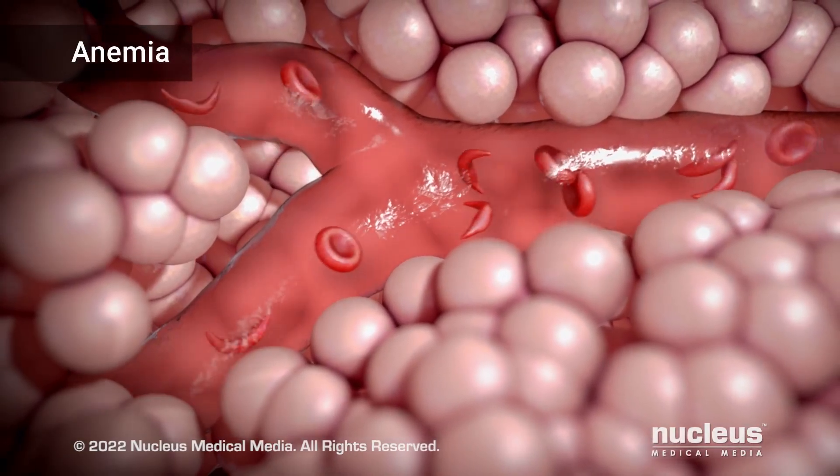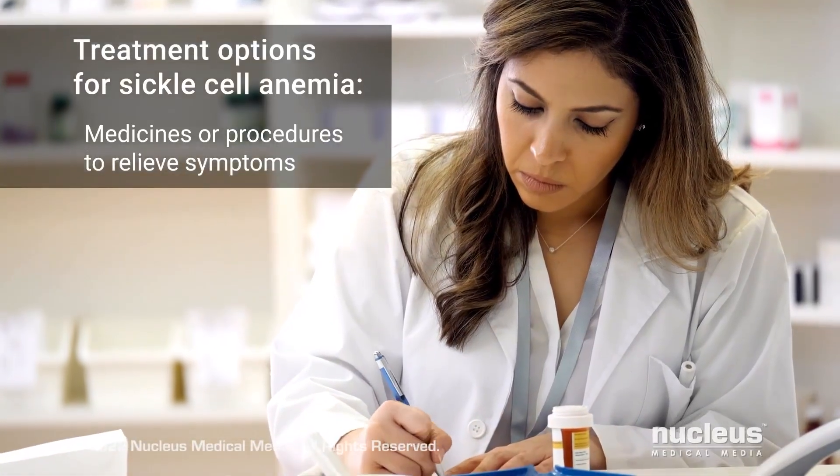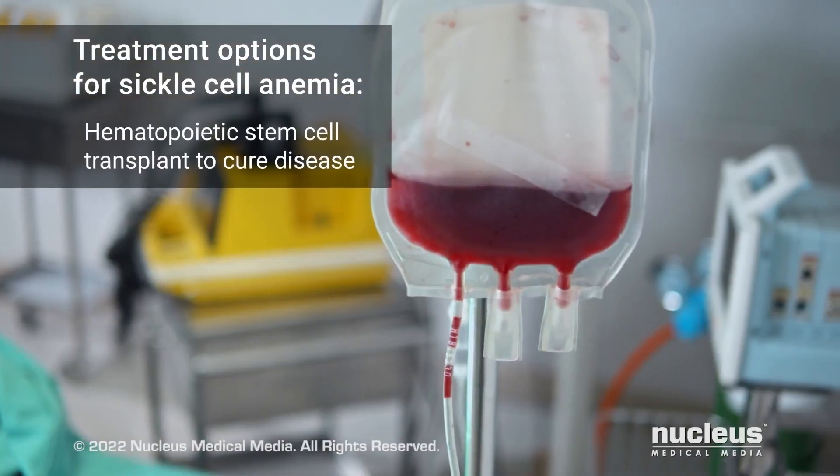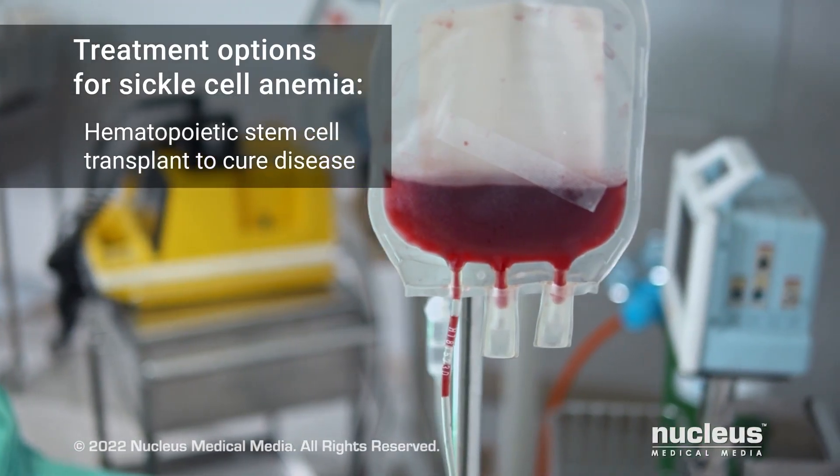Treatment options for sickle cell anemia may include medicines or procedures to help relieve symptoms or, in certain cases, a hematopoietic stem cell transplant to potentially cure the disease.